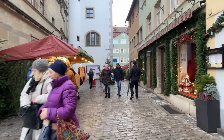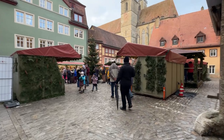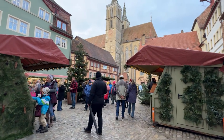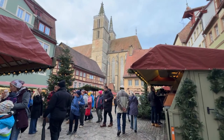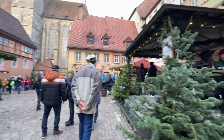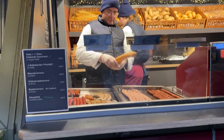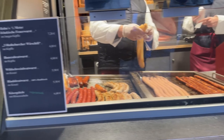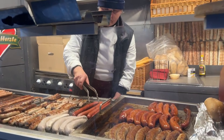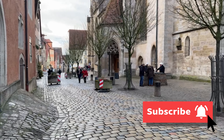We turn out of the main square and there's more markets. Look at this big church! The food theme seemed to be sausages — sauerkraut, sauerkraut mixed with spetzle. The food was phenomenal.